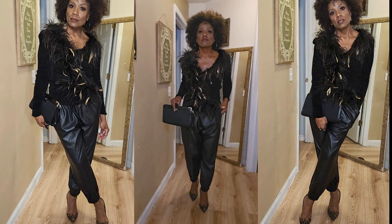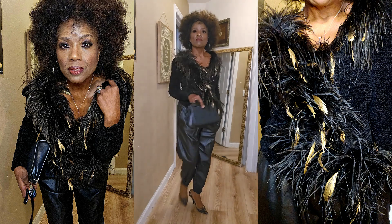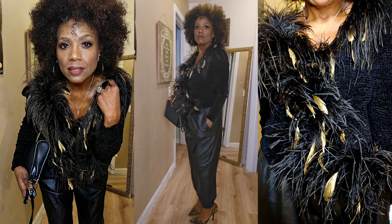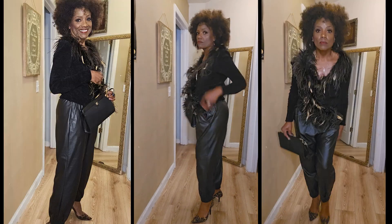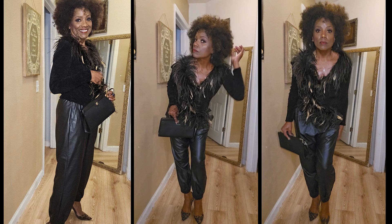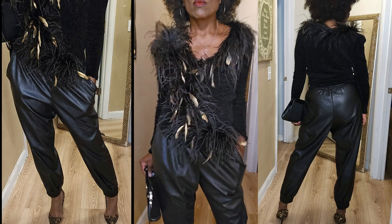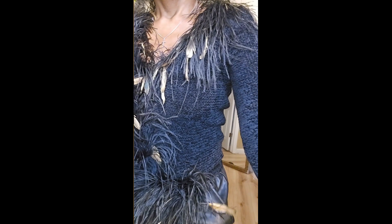Here's another outfit. I have the leather joggers and this sweater I got during the summer of last year — I did a video on that. It has all of these beautiful ostrich feathers all around the neck and the lapel of the sweater. It's a double-breasted sweater, and I thought that came out very well too.